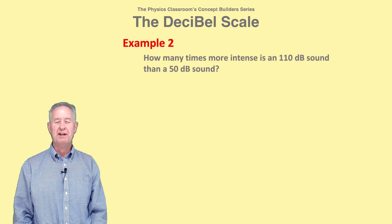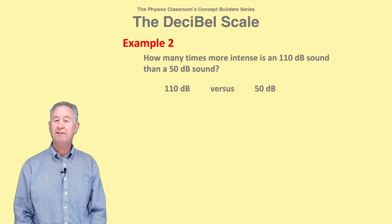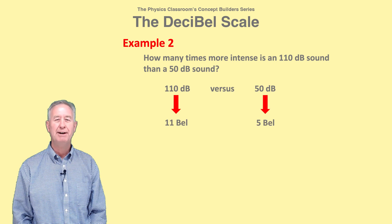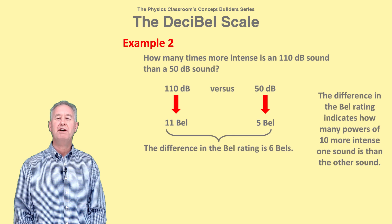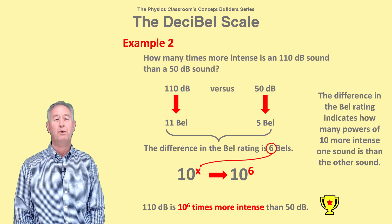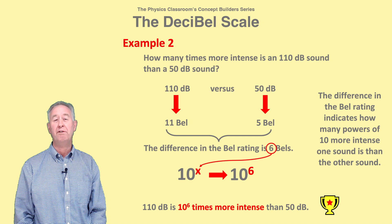Let's try another example. Compare the intensity of a 110 decibel sound and a 50 decibel sound. In terms of bells, we have an 11-bell sound and a five-bell sound — that's a difference of six bells. So the 110 decibel or 11-bell sound is 10 to the sixth, or one million times more intense than a 50 decibel or five-bell sound.